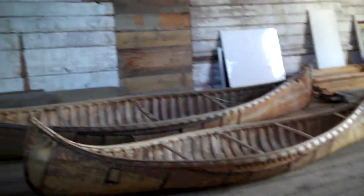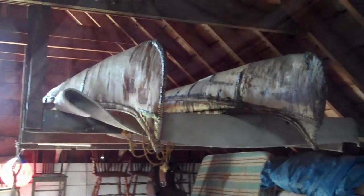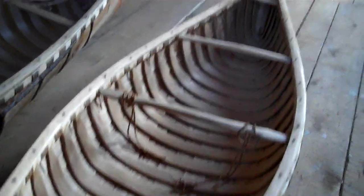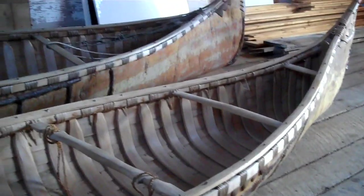We're upstairs in the barn and look at these birch bark canoes. Chuck Harris made these birch bark canoes. They're lined with cedar and they're really light — I picked one up with one hand. They're sealed with spruce gum and lard, or pine pitch and bacon grease, whatever. These are works of art.